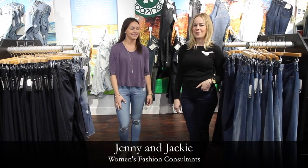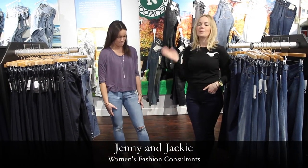Hey everybody, welcome to this week's Jeans with Jenny. So as you know, this past weekend we had our amazing jean trade-in.